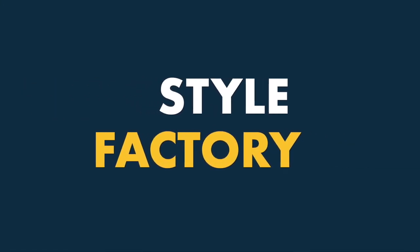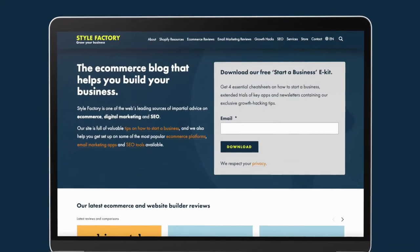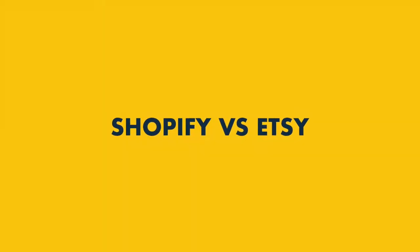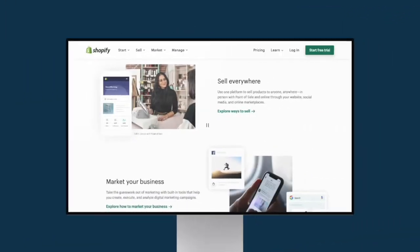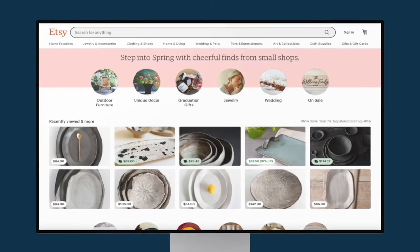Hi all, it's Matt here again from Style Factory, the go-to site for e-commerce reviews, comparisons and advice. In this Shopify vs Etsy comparison, I'm going to walk you through the key pros and cons of starting an online store on these hugely popular platforms. So stay tuned till the end of this video to find out which of these two options is best for your project.